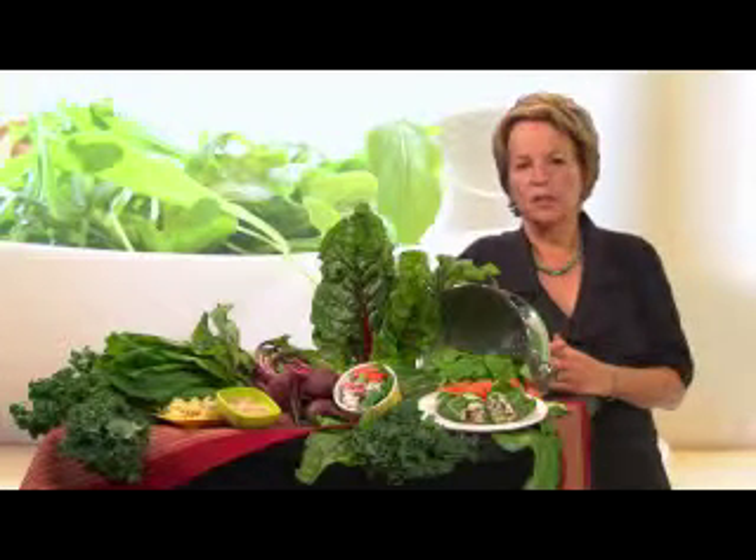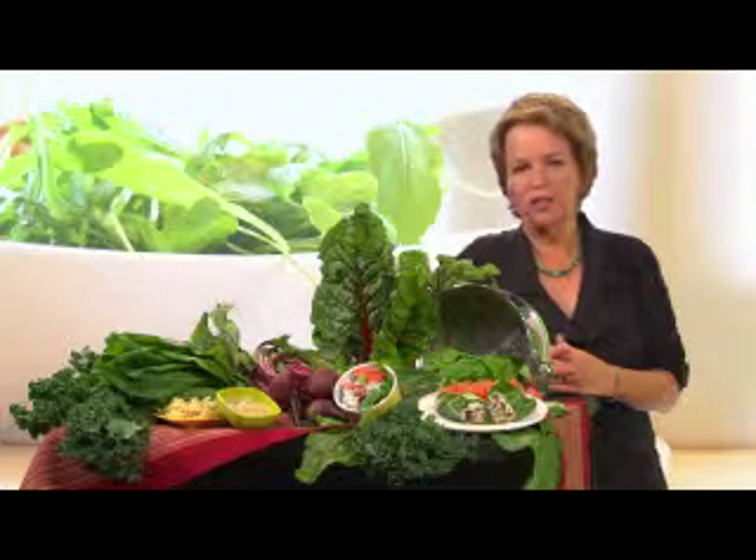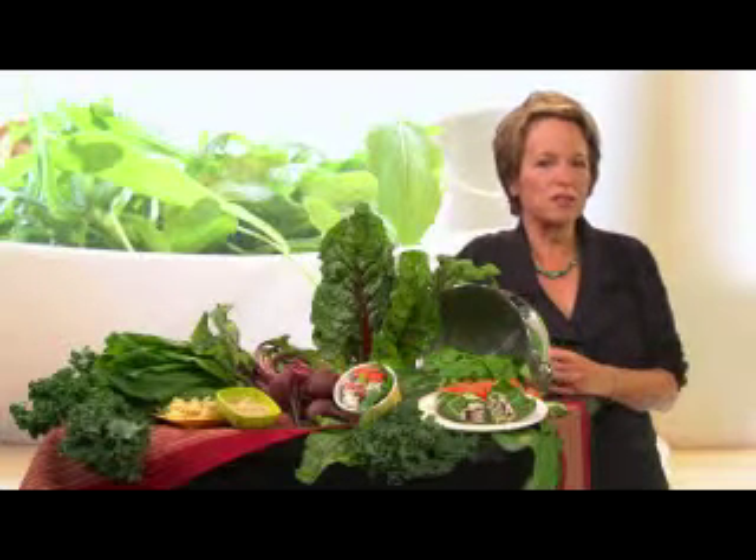When you're shopping for greens, first consider whether you want to serve them raw or cooked. The smaller the leaves, the more tender the green, so mild and tender baby spinach, chard, or kale leaves make flavorful raw salads. If you want to cook these tender greens, you can either steam them quickly or sauté in a little olive oil until they wilt, which takes just a few minutes.